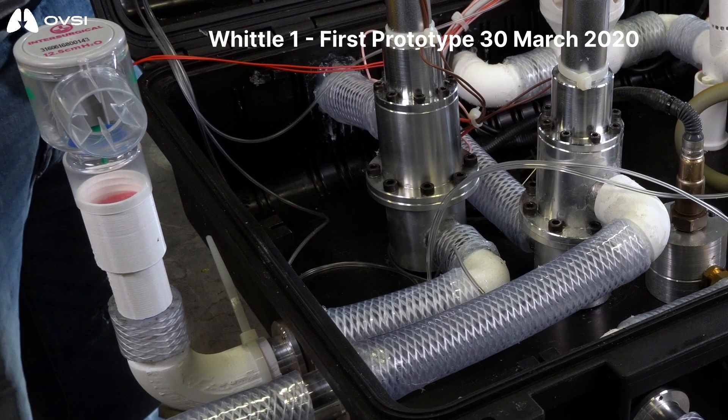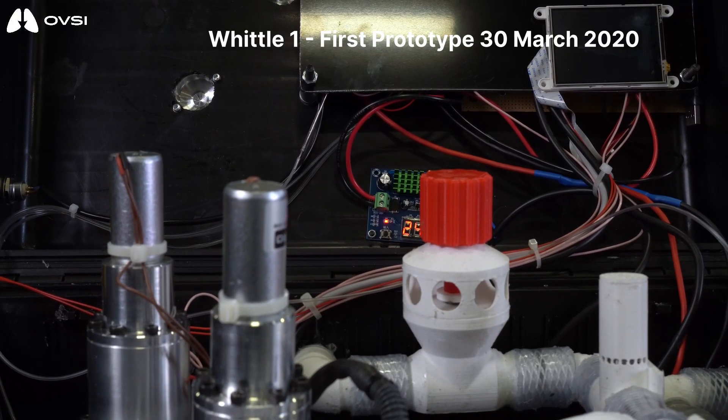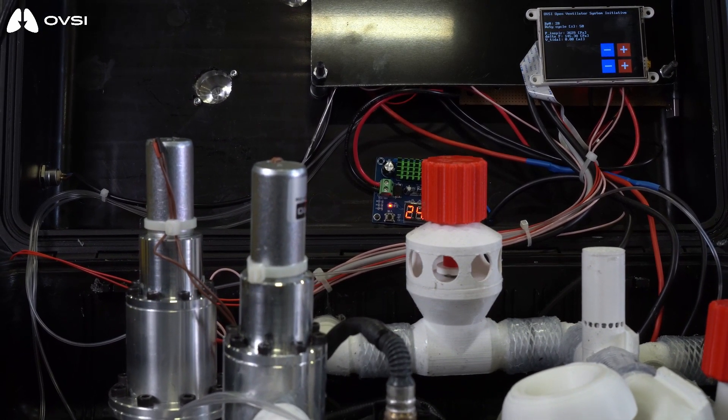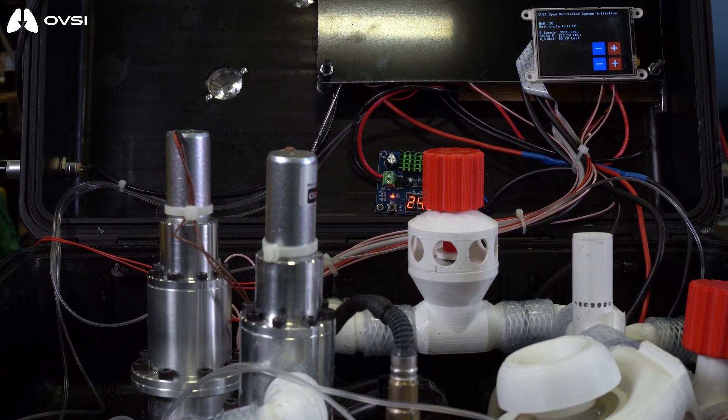Just in case, as a safety measure, at the exit we have a PEEP valve. This design has a number of unique properties. Firstly, it makes use of readily available components that could be sourced anywhere around the world. It is also relatively low cost and can be manufactured rapidly, relying on a mechanically controlled approach.